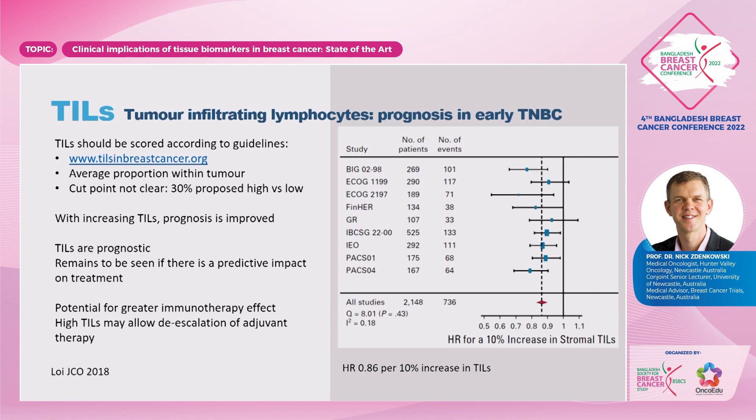Tumour infiltrating lymphocytes are a fairly simple prognostic biomarker that can be looked at on IHC. There's a website called TILS in Breast Cancer, developed by Sherene Loi and Roberta Salgado, that trains pathologists, aiming to prevent the problems we've seen with Ki67 variability so that we can have standardisation of TILs. TILs may allow de-escalation of adjuvant therapy — we need trials to look further into that — and there is potential for greater immunotherapy impact.